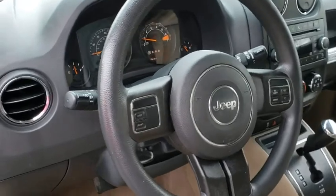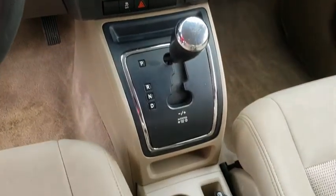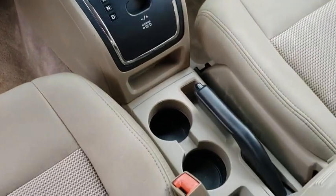Brake assist, tachometer, rear window wiper, front reading lamps, driver vanity mirror, tilt steering wheel, front bucket seats, passenger vanity mirror.